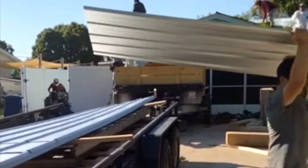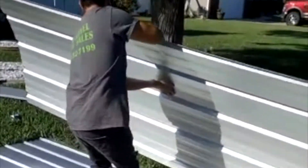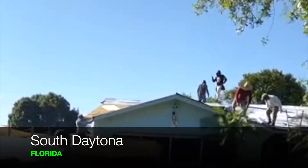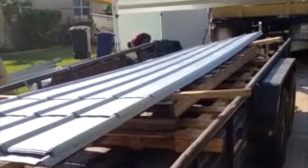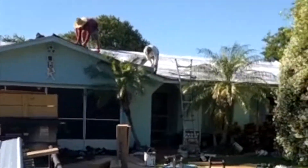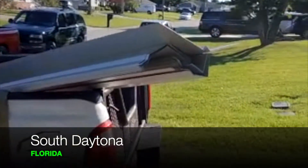Here we are, next level metal delivery on site. That's a 26 gauge three-quarter rib exposed fastener roof that we're gonna put on this beautiful house in South Daytona, Florida. We got our panels right here — done in the shop, all ready to go, perfectly cut to size. And we got the crew up there doing all the drying. Beautiful Florida, next level metal.